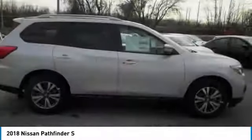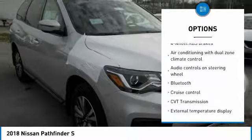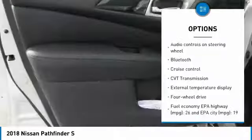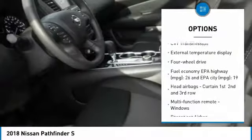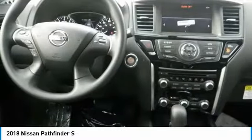Here are some of this vehicle's great options: traction control, Bluetooth, passenger airbag, cruise control, tilt and telescopic steering wheel, remote power door locks, power windows, tachometer, airbags, and power mirrors.